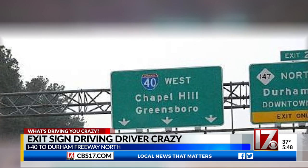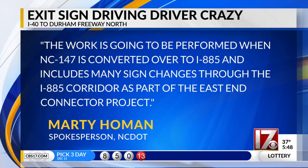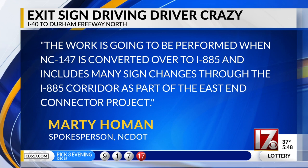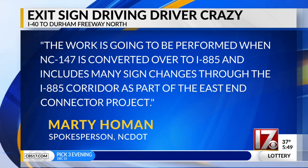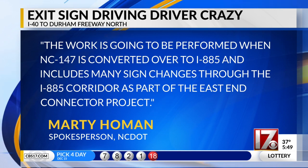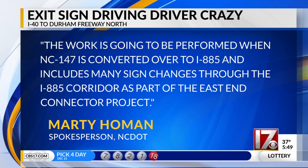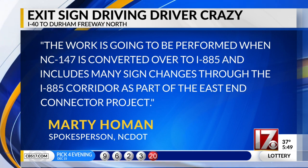So I reached out to the state DOT, and they actually have plans to fix this in the spring. Spokesperson Marty Homan says the work is going to be performed when the freeway is converted over to I-885. It includes many sign changes through the I-885 corridor as part of the Easton Connector Project. The project manager says that this work will happen sometime in the spring, March or April.